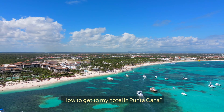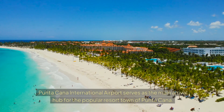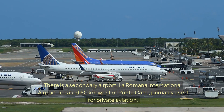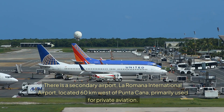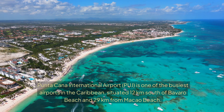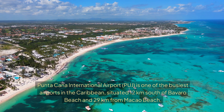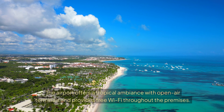How to get to my hotel in Putucana. Putucana International Airport serves as the main arrival hub for the popular resort town of Putucana. There is a secondary airport, La Romana International Airport, located 60 km west of Putucana, primarily used for private aviation. Putucana International Airport is one of the busiest airports in the Caribbean, situated 12 km south of Bavado Beach and 29 km from Macau Beach. The airport offers a tropical ambiance with open-air terminals and provides free Wi-Fi throughout the premises.